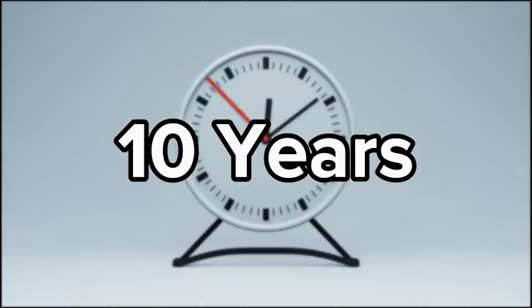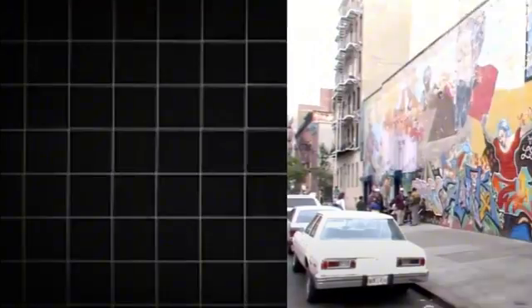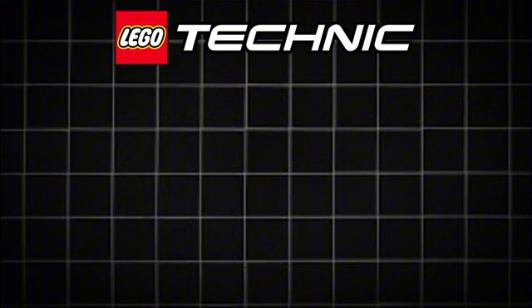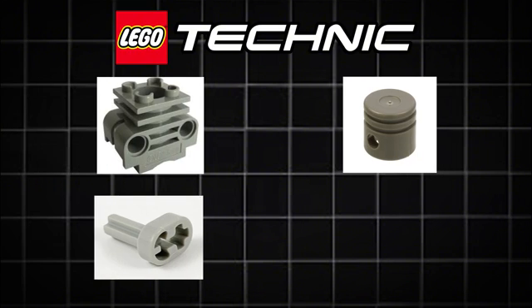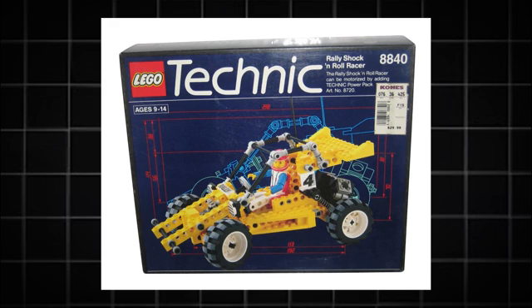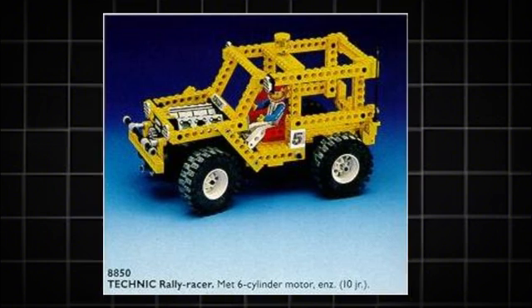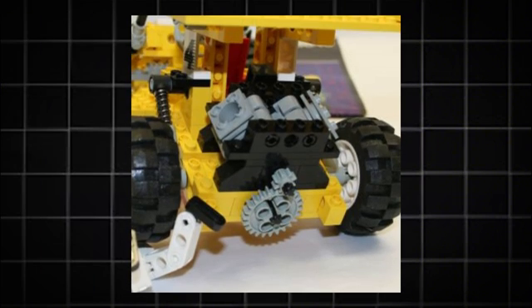LEGO engines would stay this way for the next 10 years. Fast forward to 1990, and we see new parts introduced: the LEGO Technic cylinder, piston, crankshaft, and connecting rod. These pieces came in 1990's Rally Shock and Roll Racer, set number 8840, and the Rally Support Truck, set number 8850. The Shock and Roll Racer had a V-twin rear engine, and the Rally Support Truck had a V6.